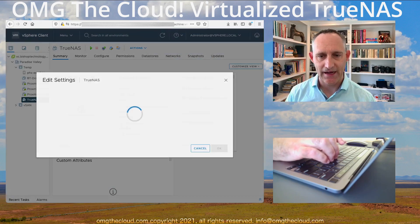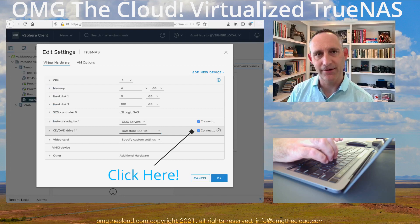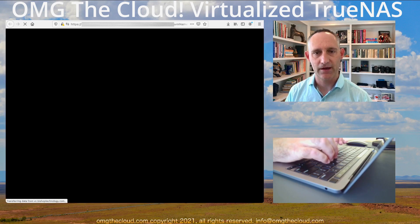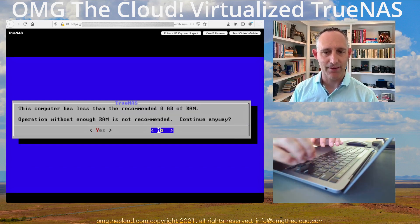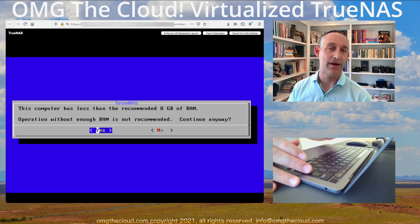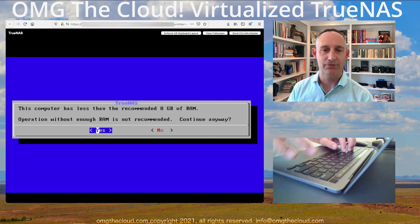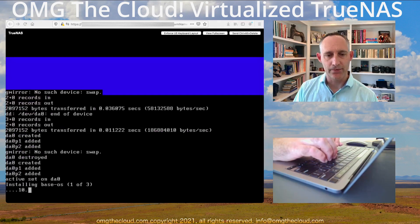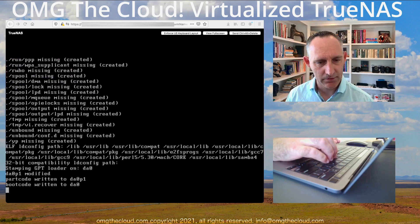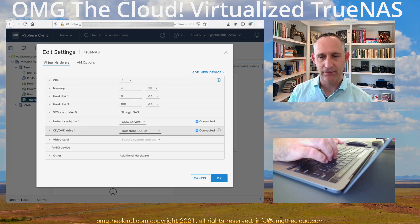With the VM created, we just need to attach the installation media — TrueNAS 12. Make sure you tick the Connect box, as that doesn't go on by default. Installation is all default, just roll through it. It's warning about memory — this is a lab, so that's okay; if we have performance issues we'll crank the RAM up. Select the disk using the space bar, give it your root password, and let it run through the base installation. Once done, reboot the system and go back into your VM to disconnect the install media.